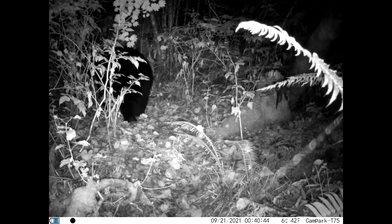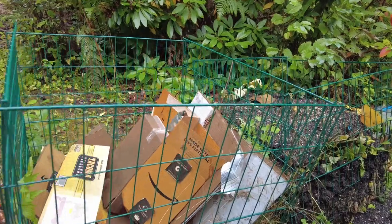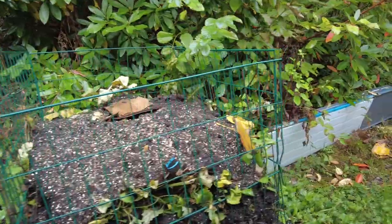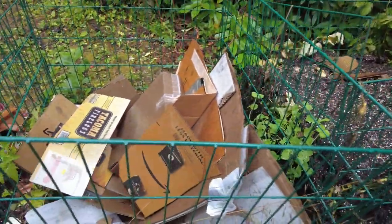These animals are the main reason we don't put high value food items in our compost bins — we don't want them becoming habituated to human food sources. It's fine though if they sometimes get curious and flatten the bins; they're fairly easy to bend back into shape.